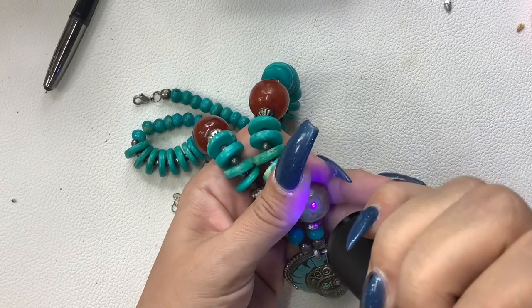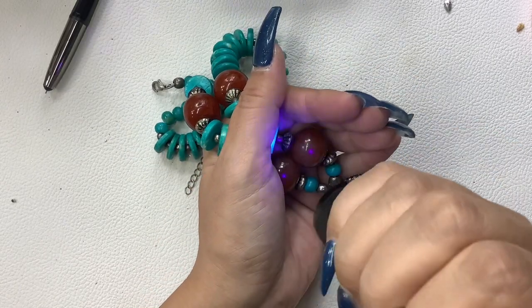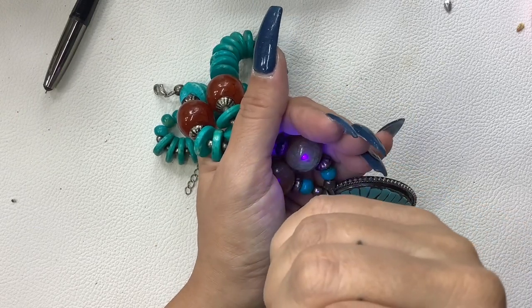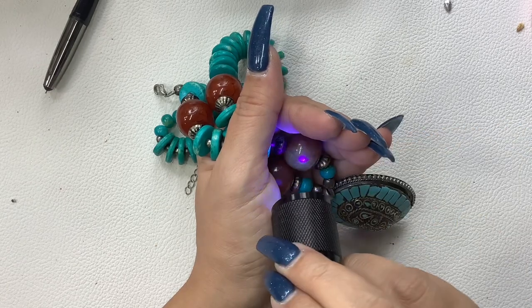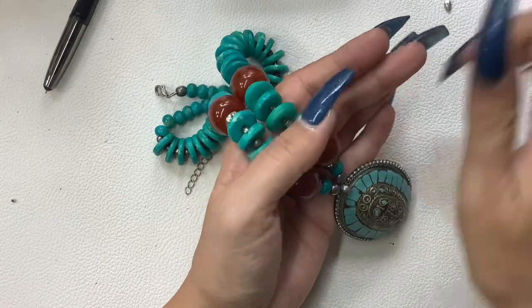Oh, maybe! Can you guys see that? It's definitely glowing — I know I don't have the lights off but you can totally see that.